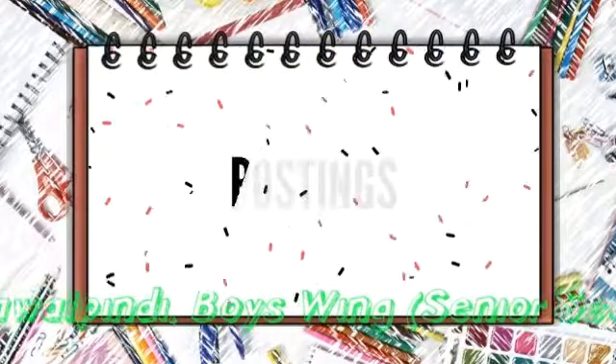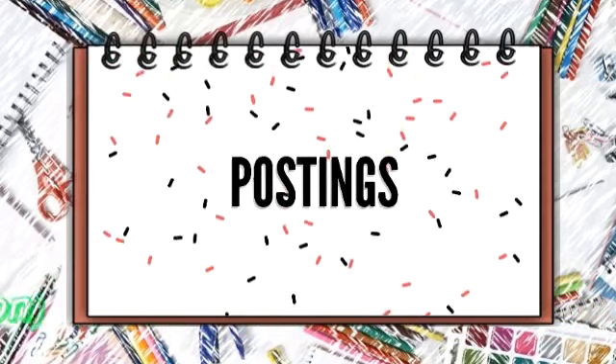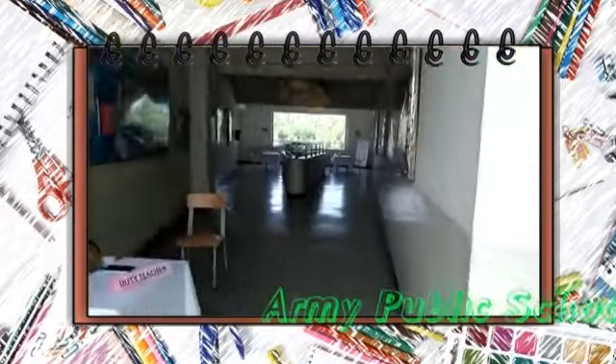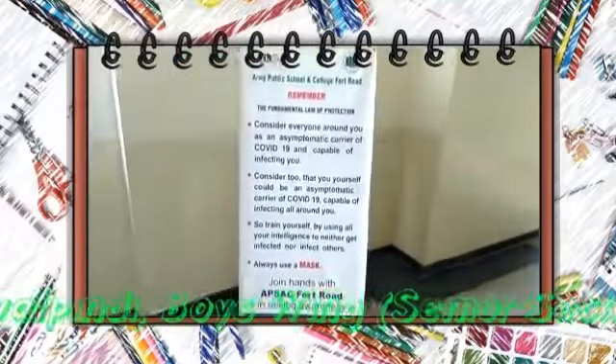To emphasize social distancing, proper wearing of masks, avoiding physical contact, and greater awareness regarding pandemic warning signs, instructional signage and strategies have been displayed all over the building.